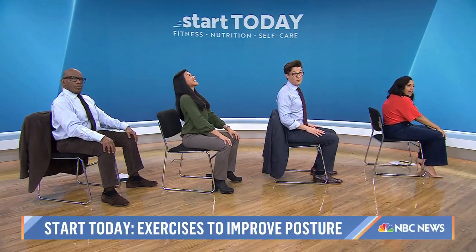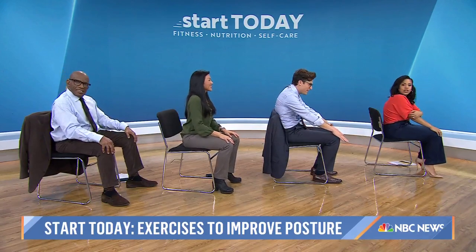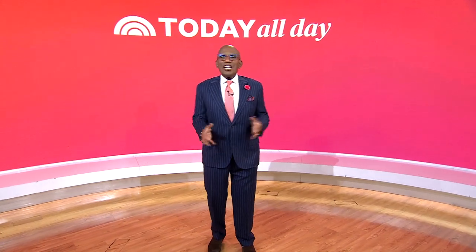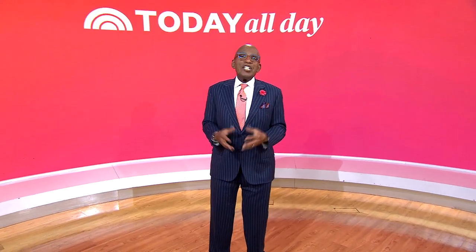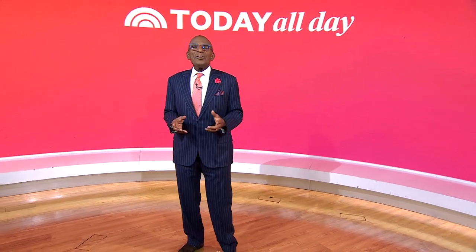Dr. Wu, thank you so much. If you want to see these moves again, you can check them out at today.com/starttoday. Thanks for watching — don't miss the Today Show every weekday at 11 a.m. Eastern, 8 Pacific on our streaming channel Today All Day. Head to today.com/allday or click the link right here.